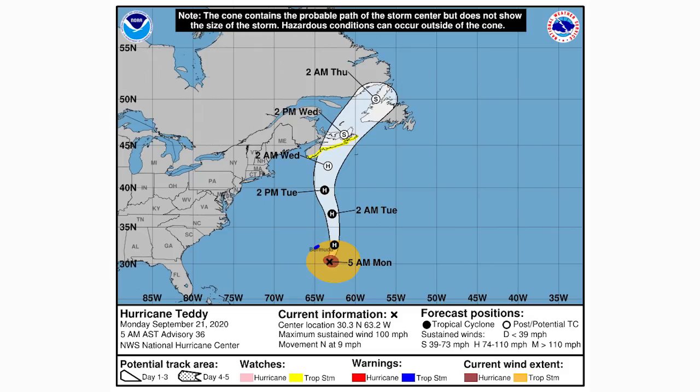Now we'll look at tropical storm Beta's cone forecast, then the spaghetti model guidance and intensity guidance for hurricane Teddy, and then Beta's satellite imagery, spaghetti models, intensity guidance, and impacts.